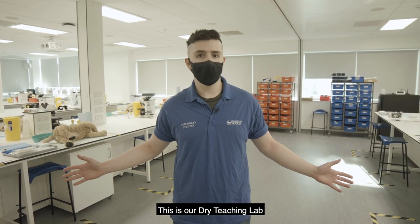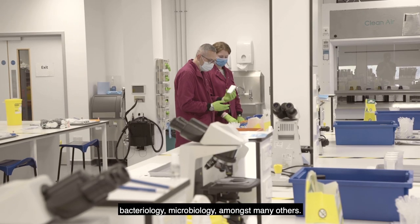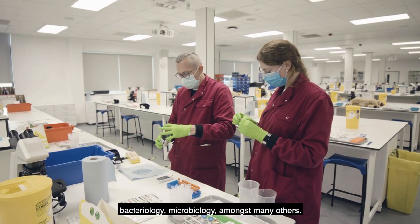This is our dry teaching lab where students come to learn histology, bacteriology, microbiology amongst many others.